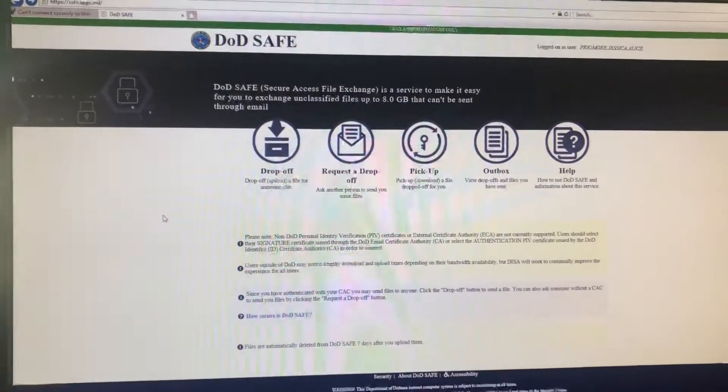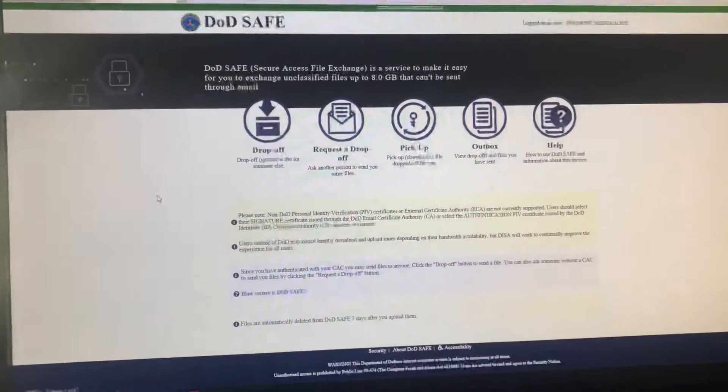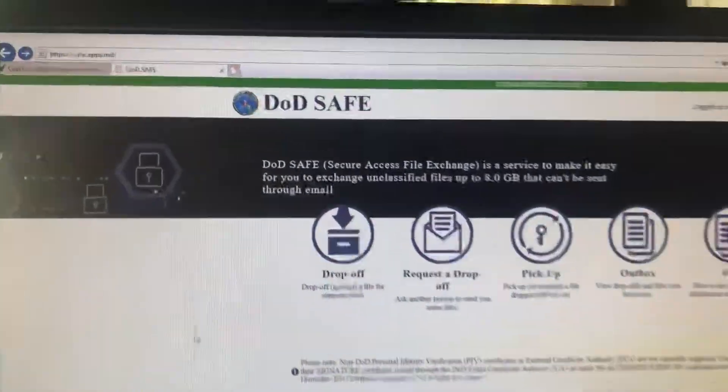This video will be about the safe app website for dropping off and picking up secure files during the recruitment process.